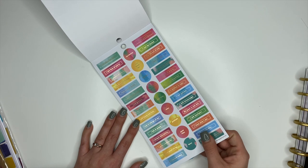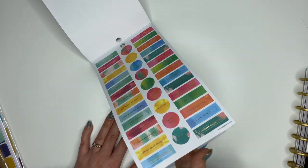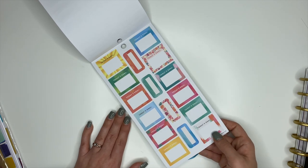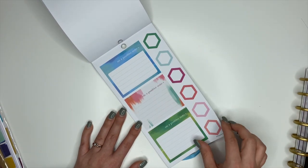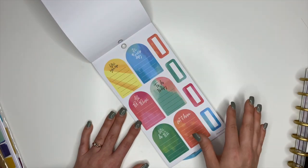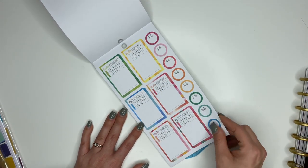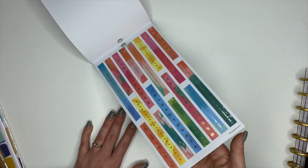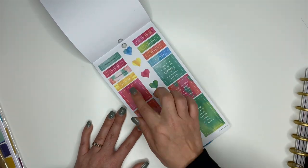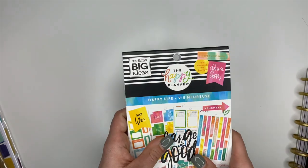Cute little box stickers each with different sayings and gold foiling — 'Today's Goal,' 'Number One Goal for the Day,' 'On a Positive Note,' hexagon stickers, more positive input stickers, to-do stickers, more sticker strips with gold foiling, box quotes both large and small, and some hearts. That is the Happy Life Sticker Book!